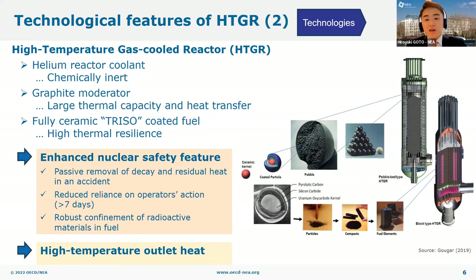With these elements and appropriate system design, HTGRs have achieved an enhanced safety feature. The decay heat and residual heat of the reactor core can be removed passively in an accident situation. The reactor temperature rises slowly after an accident and no operator action is required over a week or more. The reactor temperature after an accident will not reach the temperature limit of TRISO fuel, so robust confinement of radioactive material can be maintained. These technological elements also support the high-temperature outlet heat from HTGRs.